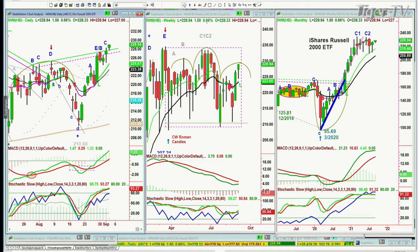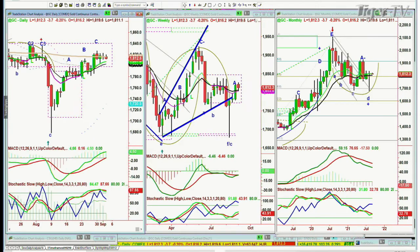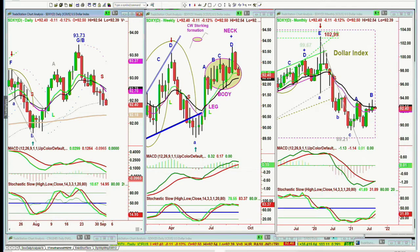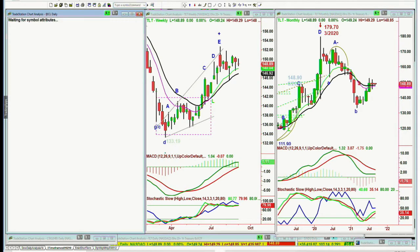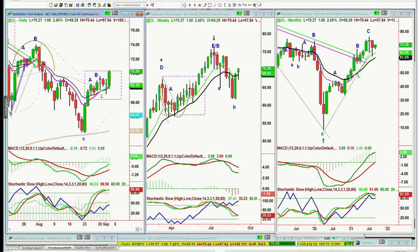Gold is just down a little bit, stuck in the range. The dollar's stuck in the range. The TLT is one we'll talk about when we get back — it is down, yields are going a little higher. And crude oil has made a big move up.